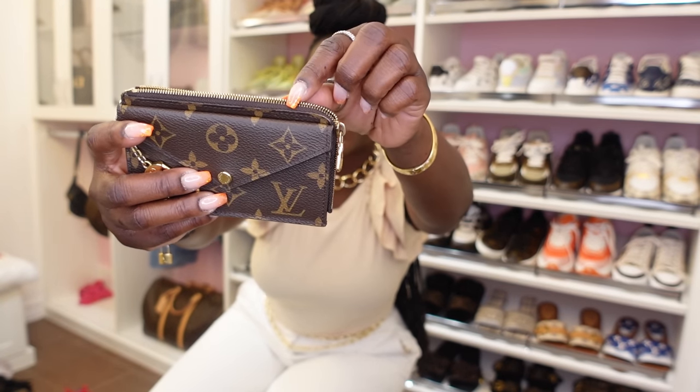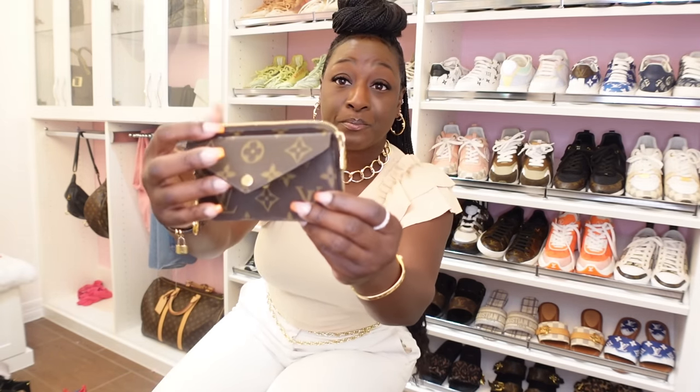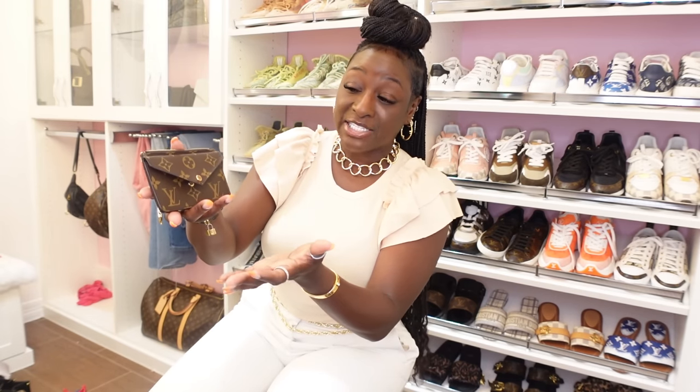I actually had this bag sold, and while putting it in the dust bag to ship it off, I noticed the peeling. I couldn't send it in that condition — I had described it as brand new — so I had to refund the buyer. I honestly didn't notice the issue until I was packing it. I think I need to do an entire video on these brands and their quality issues.